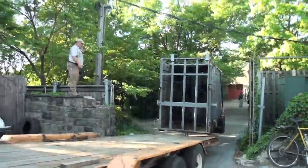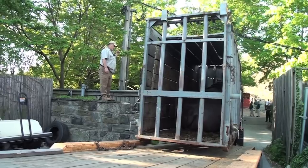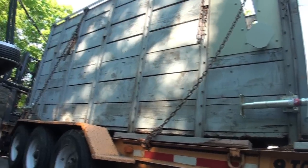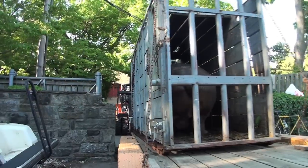Now we're detaching the crate from the support around the door. The next thing we'll do is to actually get it up onto the forklift, load it onto the back of a truck. We'll take it out of the zoo, come around to the other side of the zoo where the new exhibit is, then bring the truck into the zoo, unload the crate again, pick it up on the forklift again, and take it into the new exhibit.